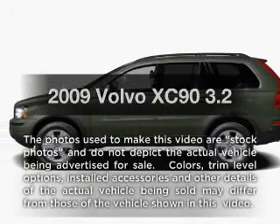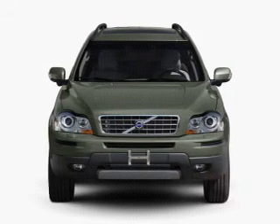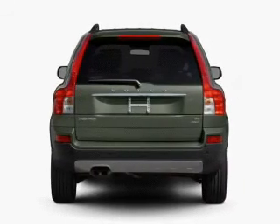Check out this 2009 Volvo XC90. This is the set of wheels you've been looking for, with a solid 6-cylinder engine connected to a smooth-shifting 6-speed automatic transmission.